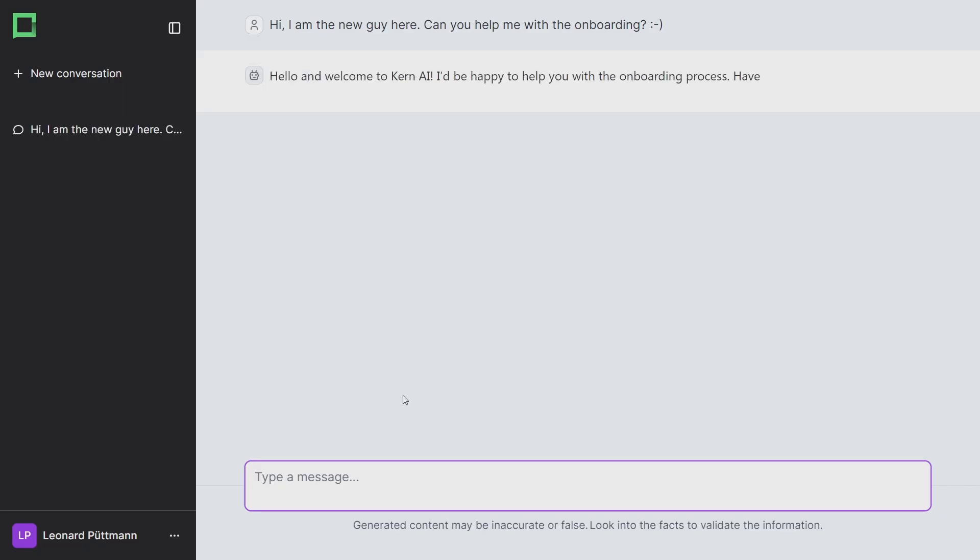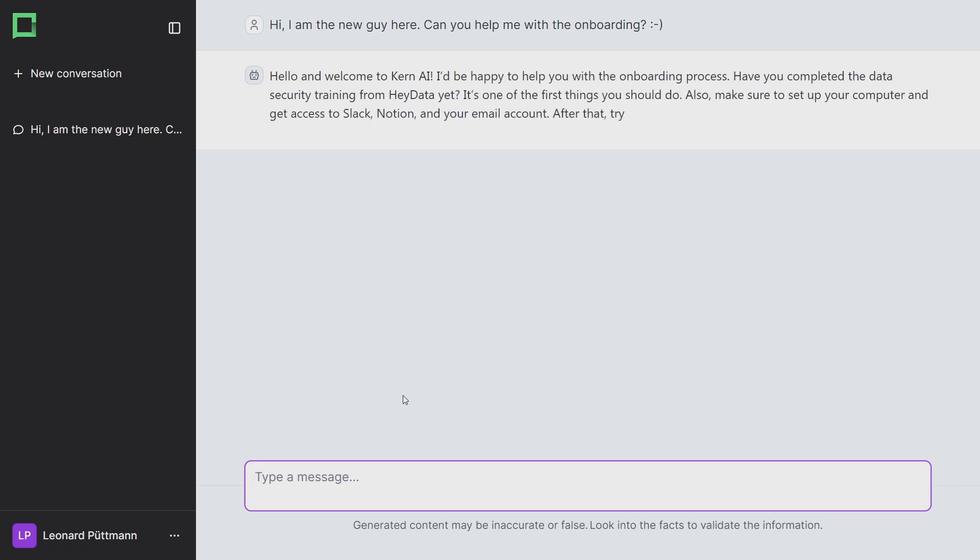Instead of just providing them with pages on Notion or Jira, we can use the power of GPT to allow our employees to get an interactive onboarding assistant. With our conversational AI tool and our powerful platform, you can set this up in no time and even easily integrate this into your very own website.